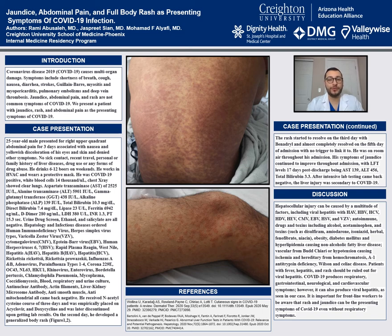Jaundice, abdominal pain, and full body rash as a presenting symptom of COVID-19.